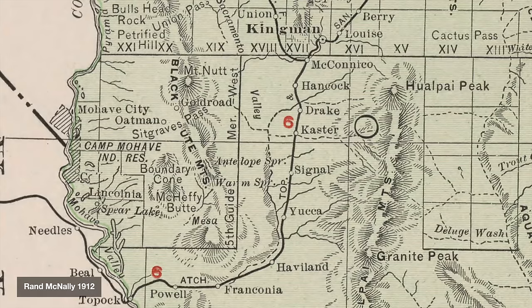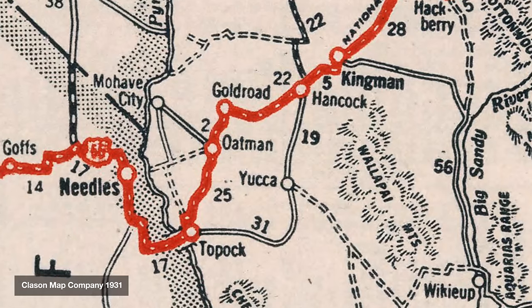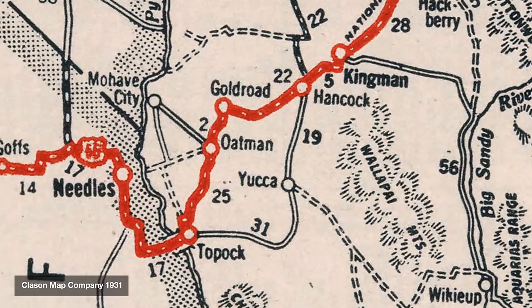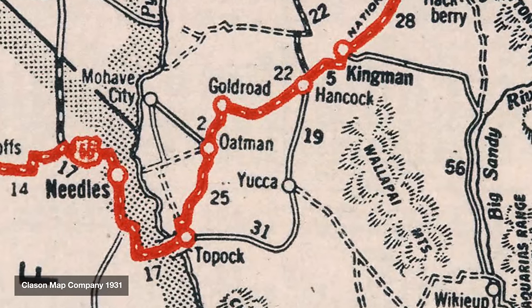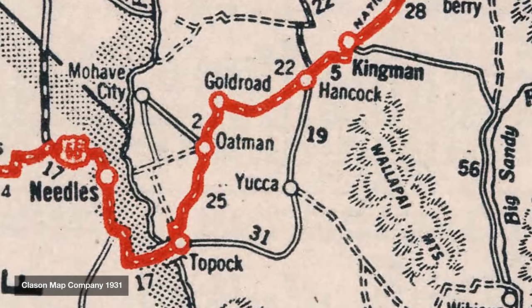By the time of the early automobiles, most traffic went to the south, largely where Interstate 40 is now. However, when Route 66 was designated in 1926, thanks to some politicking by business owners in Oatman, it was routed through Sitgreaves Pass instead of the easier road to the south.